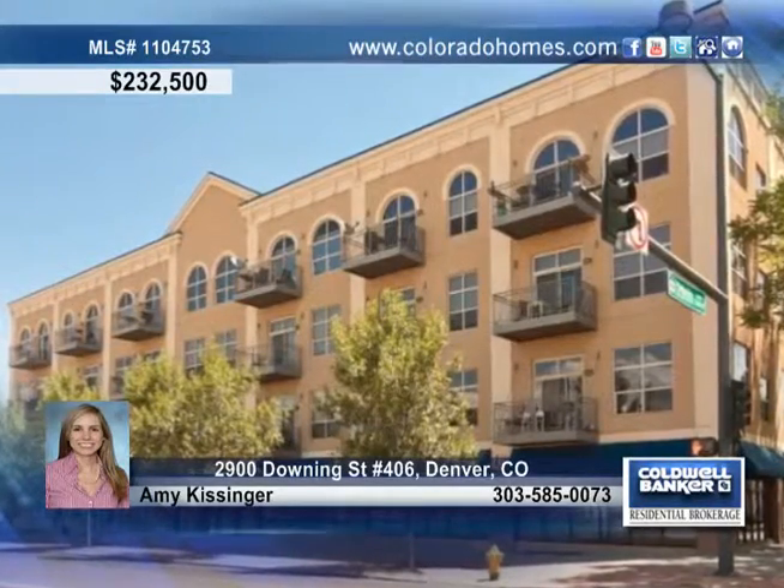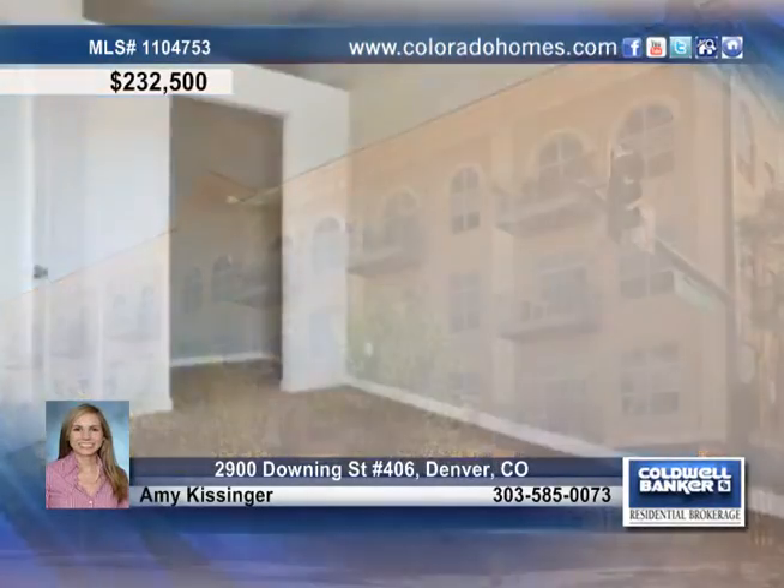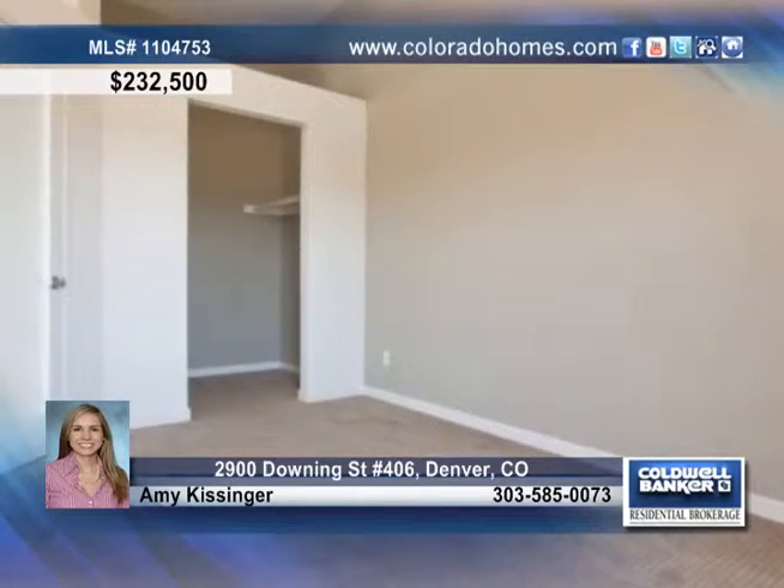This gorgeous luxury penthouse loft resides right across from the light rail and offers two heated parking spaces.